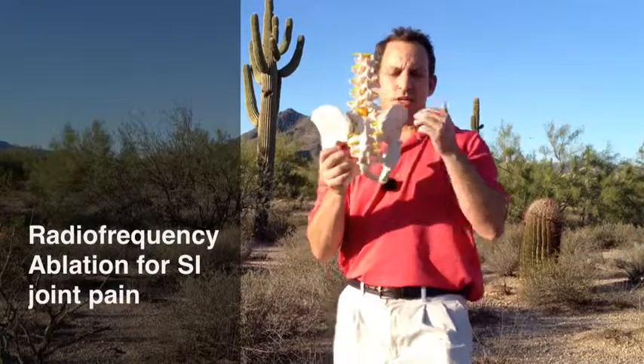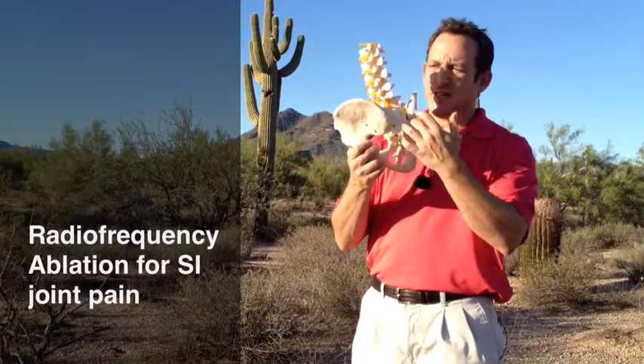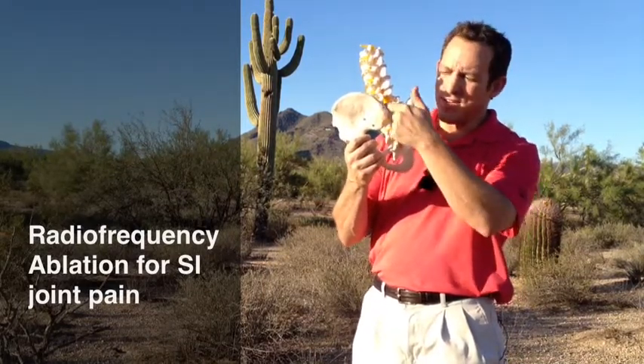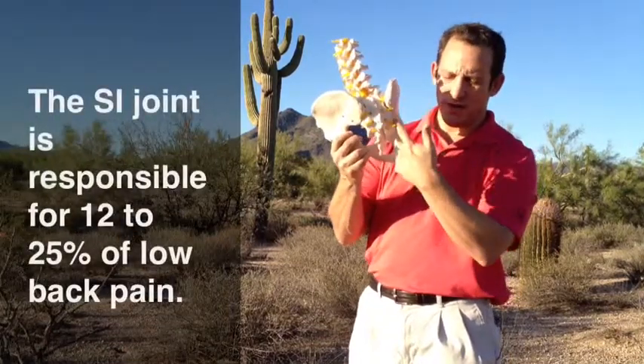The sacroiliac joint — there are actually two of them at the lowest part of the lumbar spine. Your lumbar spine comes down, it meets up with the sacrum, there's your tailbone, and then where the ilium meets it, there are two joints, one here and one here.